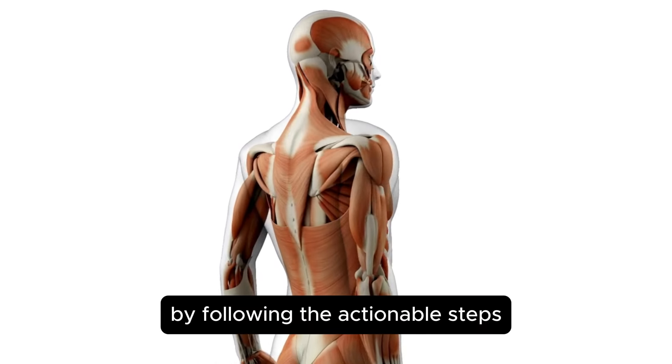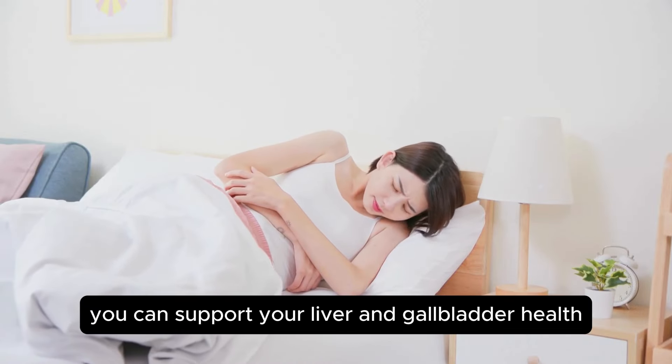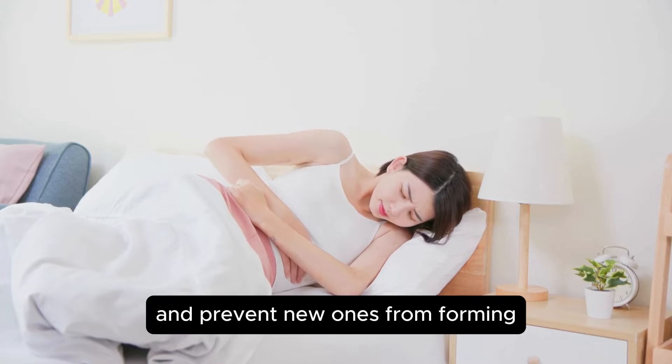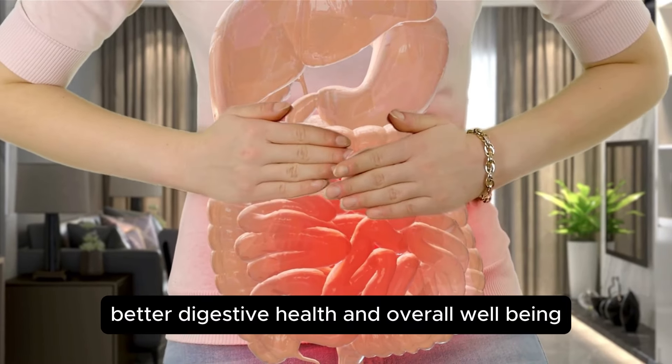By following the actionable steps outlined in this video, you can support your liver and gallbladder health, dissolve existing stones, and prevent new ones from forming. Taking these proactive measures can lead to better digestive health and overall well-being.